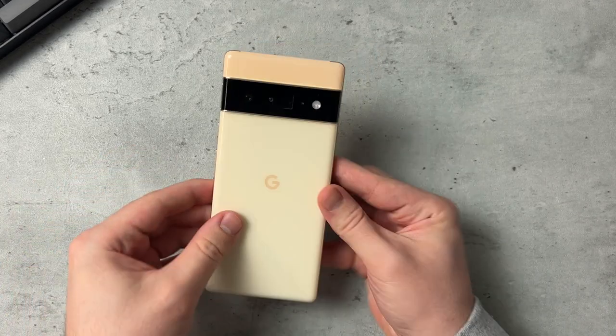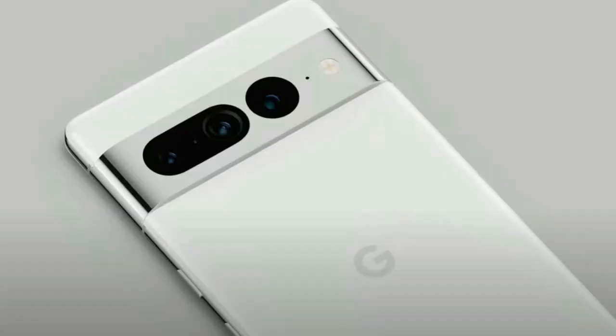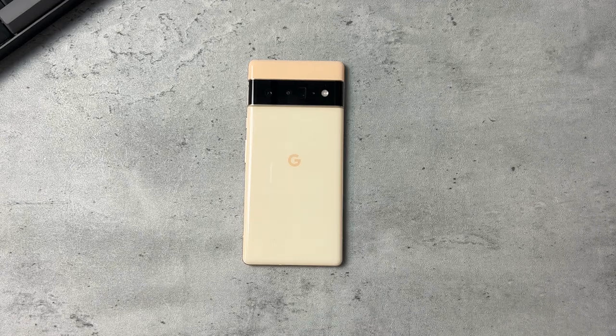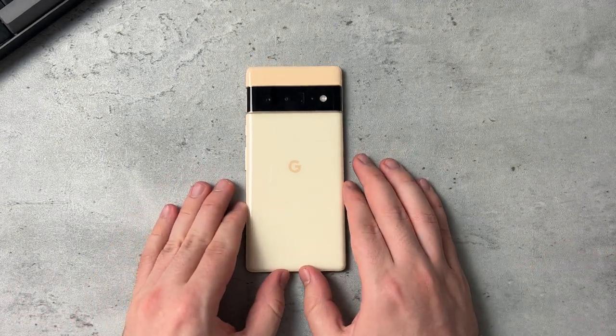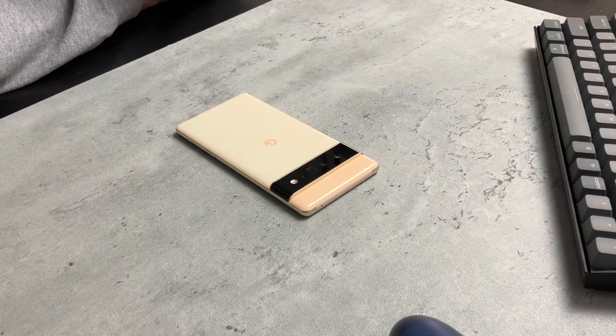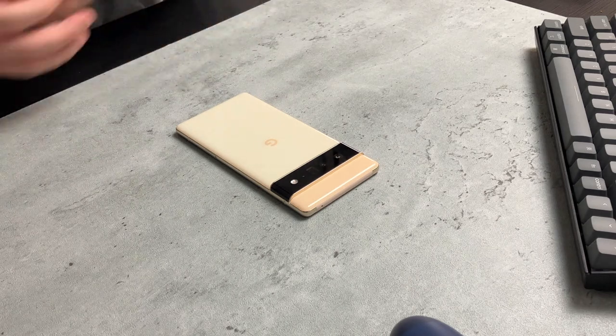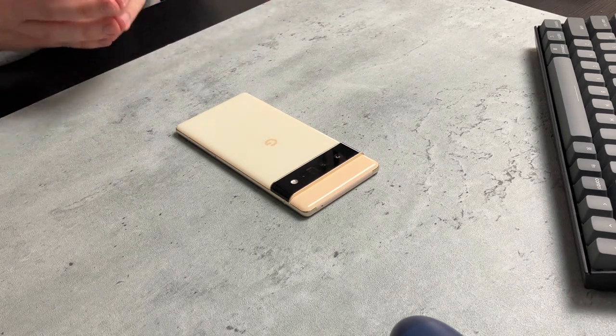My thoughts on why Google did this: they previewed it almost five or six months in advance, maybe to get in front of leaks. But is this going to affect sales? For most consumers, probably not — if you're not a phone geek or into technology, you're probably not going to come across the Pixel 7 unveil frequently and decide to just wait.